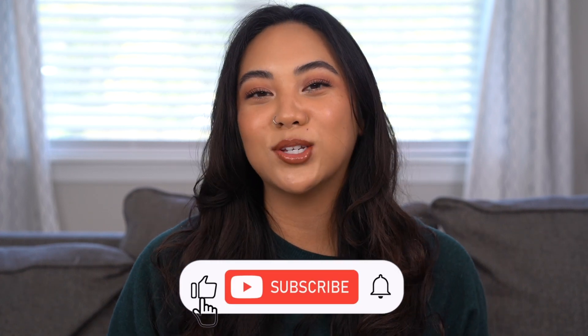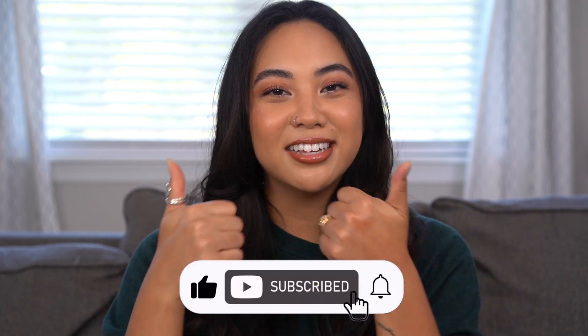Hey guys, welcome back to my channel and if you're new then welcome. My name is Christina and on my channel we talk all things beauty from my own experiences. If you guys are looking for the best and most honest how-tos and reviews from a consumer's perspective, then make sure you subscribe to my channel, like this video, and leave any comments down below.